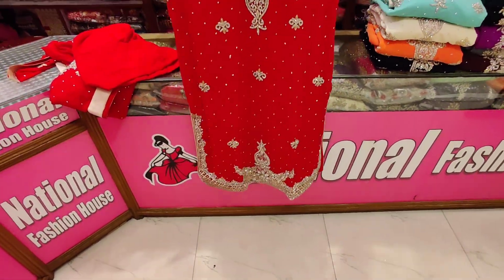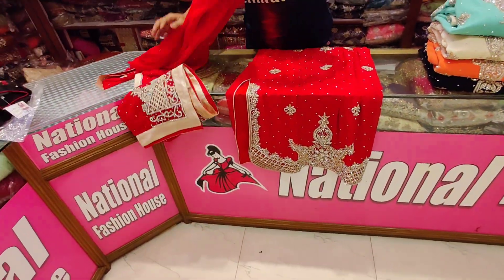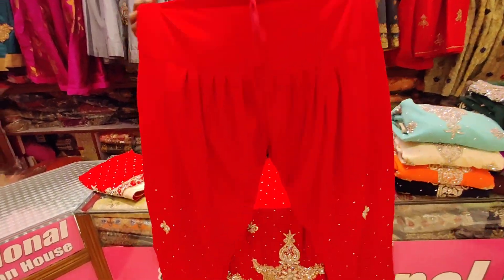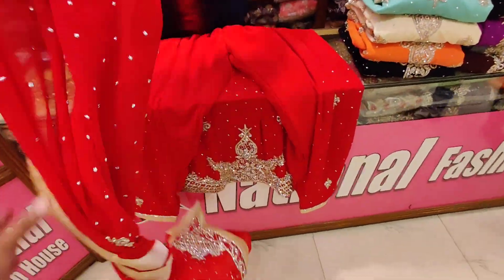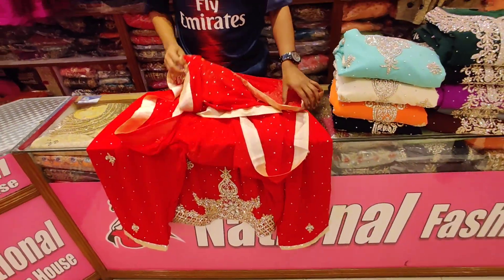The dress is very clean. It's very beautiful. How do you get this price? It's $5,200.